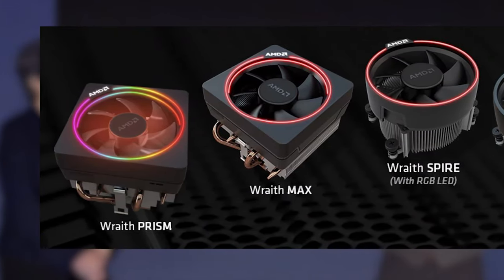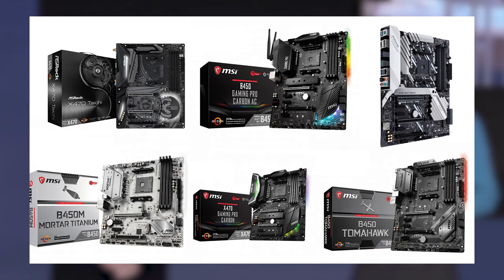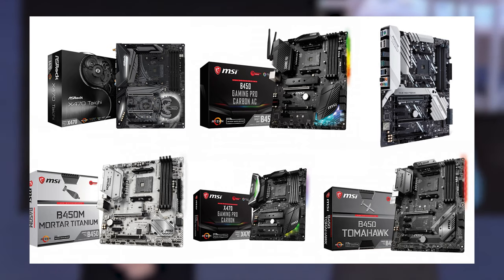And on this CPU there is most likely a cooler of some sort. So the X470 and B450 chipsets have not a lot to do with PCIe support in general.